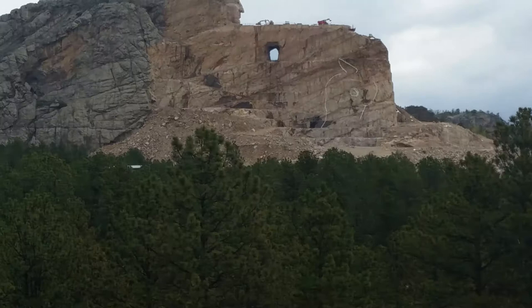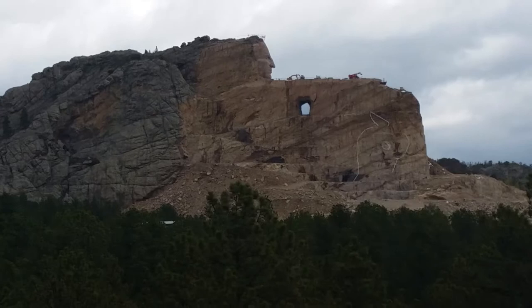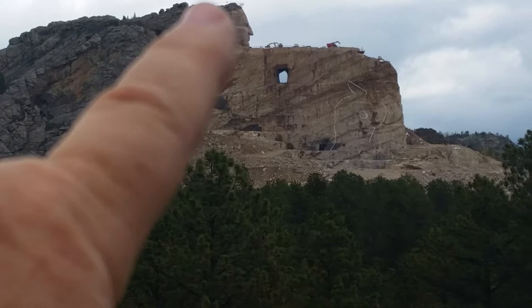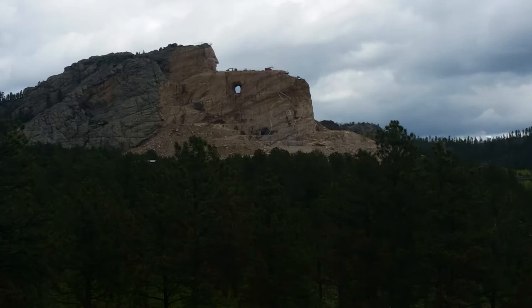I'll zoom in and try to hold it steady, but basically all four heads from Mount Rushmore could fit — right in there — just in the area behind his head. That's how enormous this thing is going to be when it's completed. His face is done, and basically you can see the outline of the horse's head.